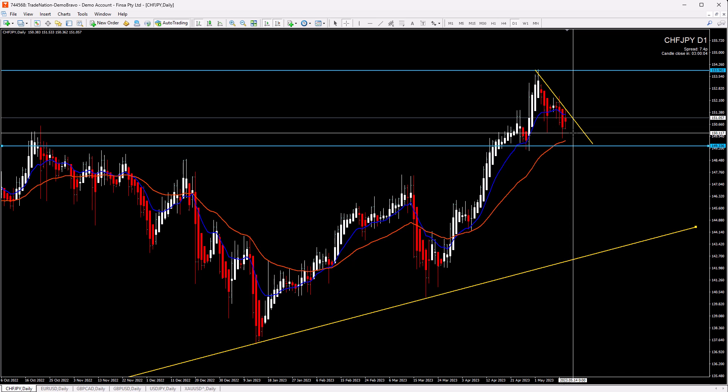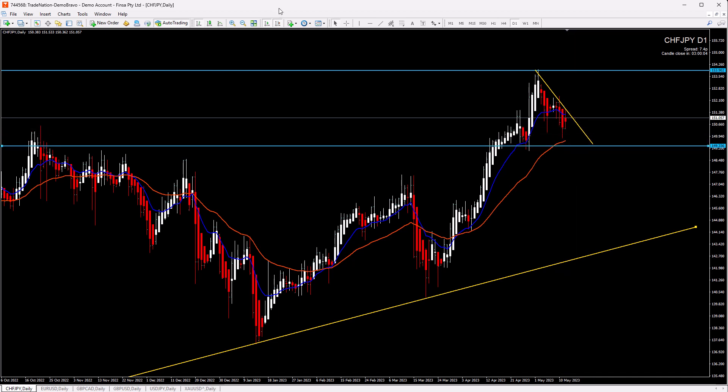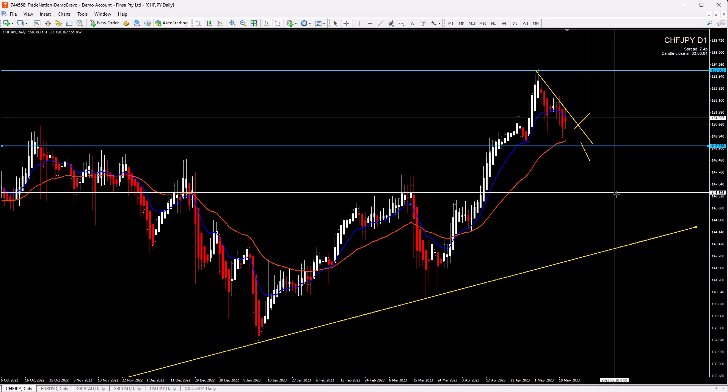I wouldn't sell here — it's right now too aggressive. Ideally, we either want to buy after a breakout of this level, or we want to sell after a breakout of this level and then trade in the bigger retracement.